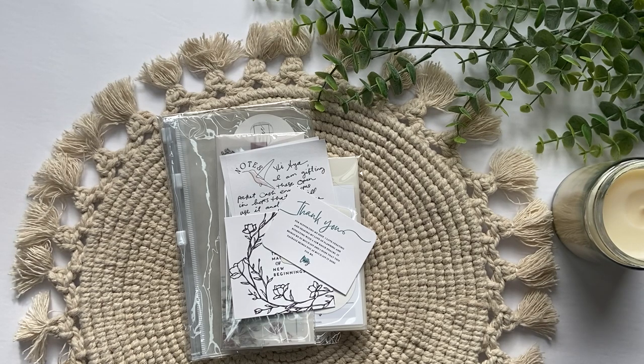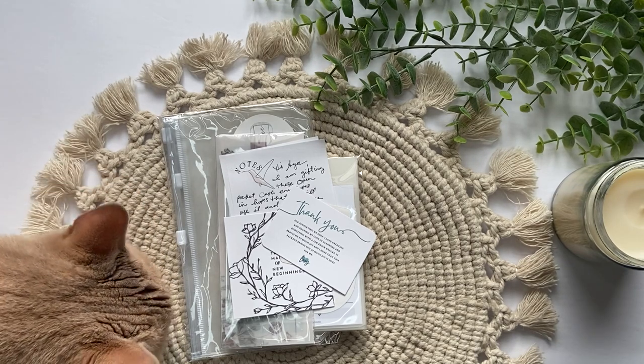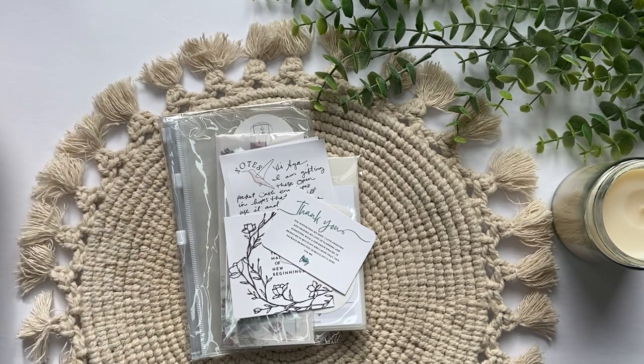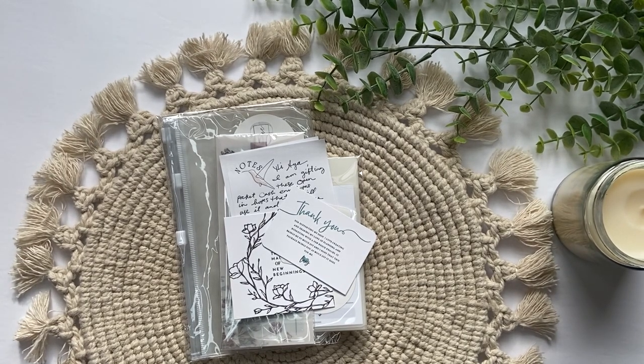Hi everyone, welcome back to my channel. In today's video I have a little happy mail haul. I ordered things from Plain Chic Designs Plus over on Etsy and I only ordered one thing, but when I opened my package I was so surprised because of all the extra goodies I got, so I can't wait to show you what she sent me.